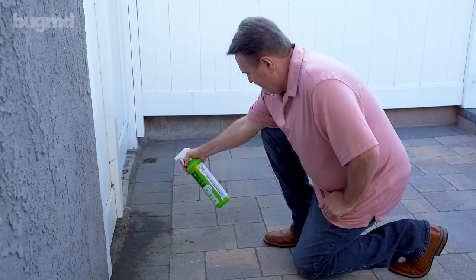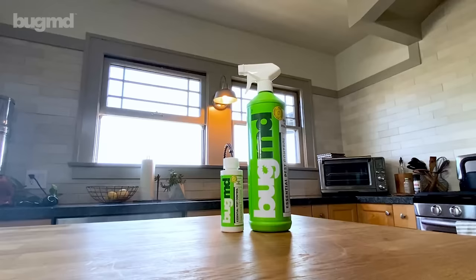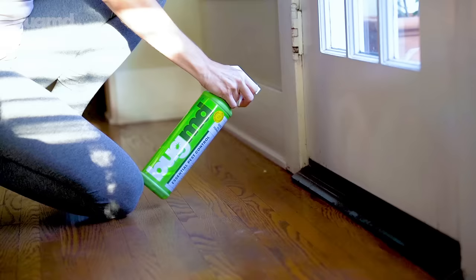It's time to enjoy the peace of mind you deserve, and today's the perfect time to start your pest-free journey with BugMD Pest Concentrate. Try BugMD now with a special new customer discount and a 30-day satisfaction guarantee.